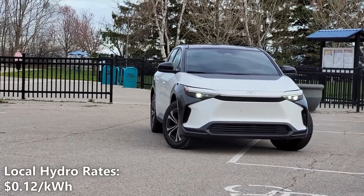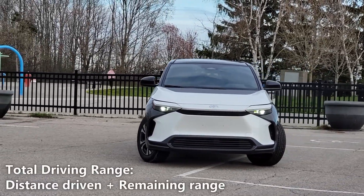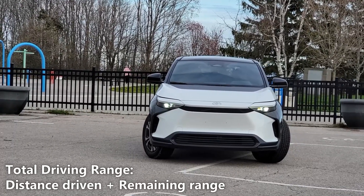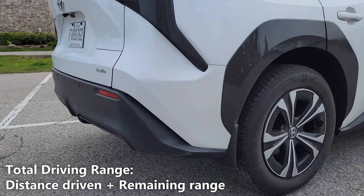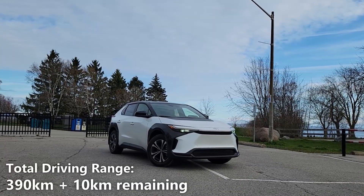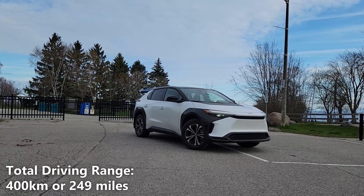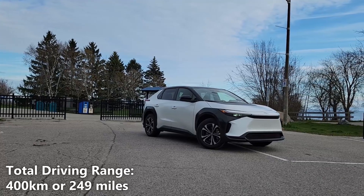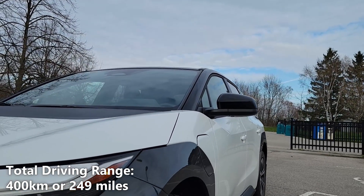The cost of electricity in my city is 12 cents per kilowatt hour. To get our total real-world battery range, we'll take the 390km of driving that we did and add a potential 10km of battery range. So 390km plus 10km gives us a total of 400km or 249 miles. That means our actual real-world driving range on a full charge is 400km or 249 miles.